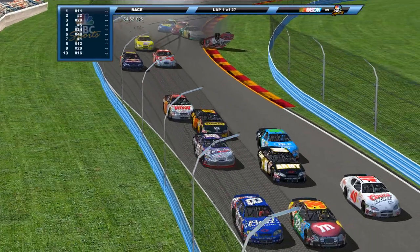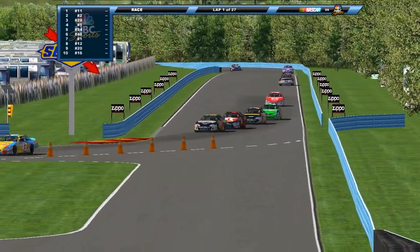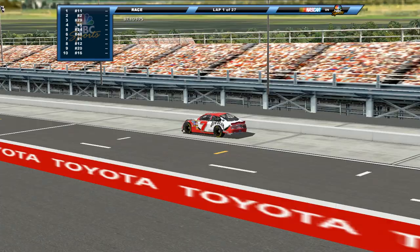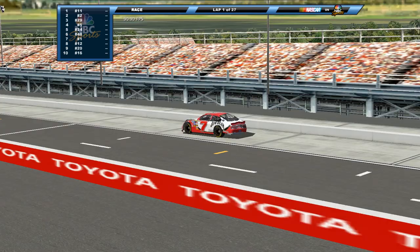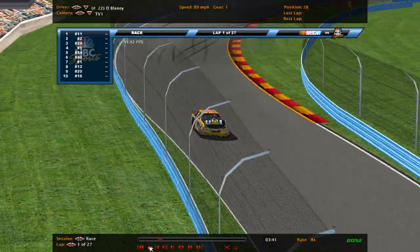Robbie Gordon — what are you doing, buddy? Not keeping all four wheels on the ground here. What a wild start. Caution is out. And that 7 car is destroyed. Let's go back and take a look at what all just went down.